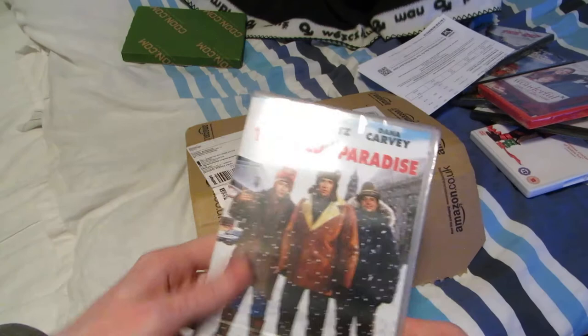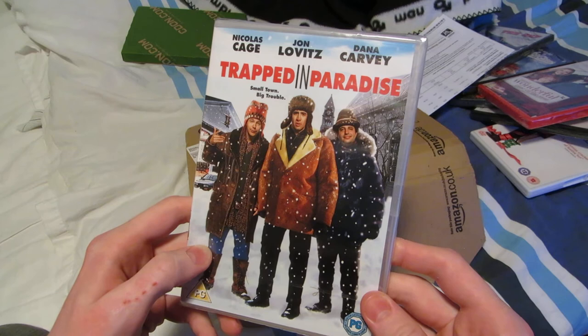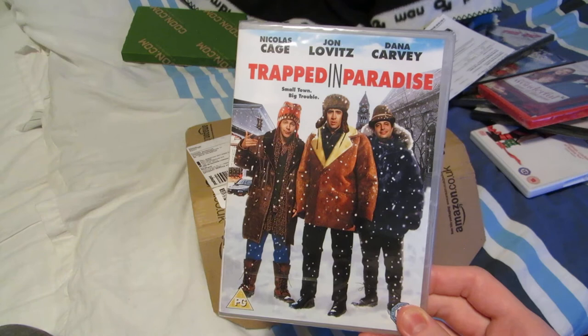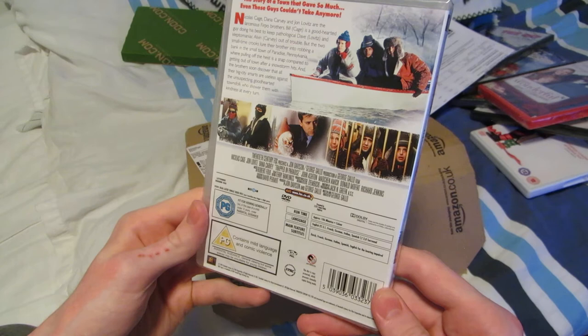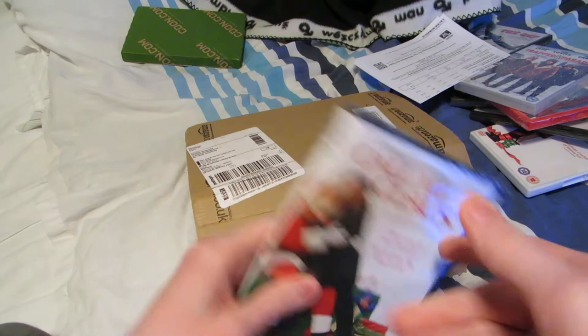Got three more left here. Trapped in Paradise — I think I thought this movie was called Trouble in Paradise. Anyway, Trapped in Paradise. You can see the cast there. I remember watching at least a little bit of this on TV many years ago. I don't remember why I didn't finish it, but I've always wanted to see it since then. I think it might be a crime comedy too, like The Ref. Looking forward to this one.